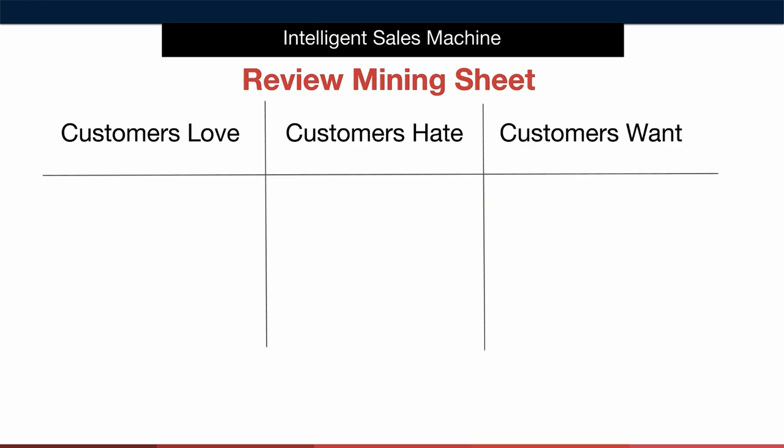You may be wondering how to do this review mining process — well let's take a look. As you can see on our review mining sheet we have three distinct columns. Column one is where we'll log what customers love about our competitors' items — we want to make certain that the items we're sourcing at least have these features in place. For instance we may find in the case of a pool rake that customers loved the fact that the item had an extendable handle. We'd note this down and make certain that our item had an extendable handle when we begin sourcing the product. We might even ask ourselves whether we can add to the handle by adding a cushioned ergonomic covering to make it more comfortable to hold.